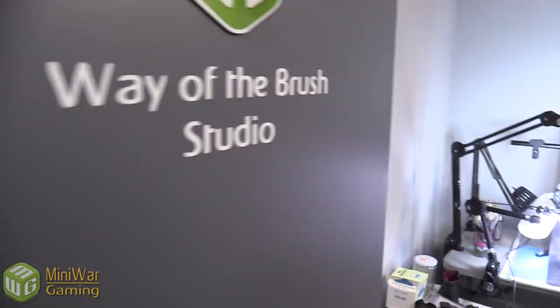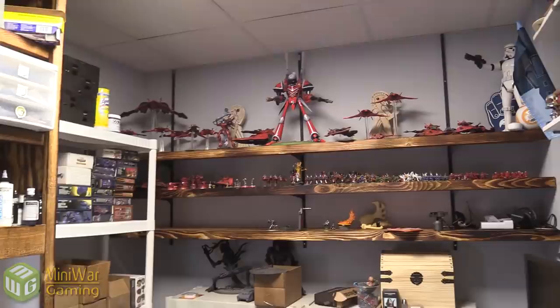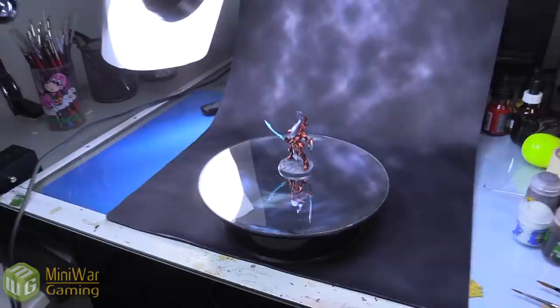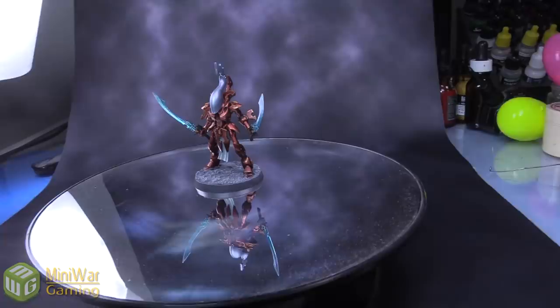And then we've got the Way of the Brush Studio — by the name I'm sure you can guess this is Chris's new office. A little smaller than his last, but I think he gets the point across. The last one had a whole back corner he didn't use, so he's got everything set up real nice. That miniature looks super awesome — metallic, red — and the swords are really nicely done. Of course, that is Chris, so that's what I should expect.